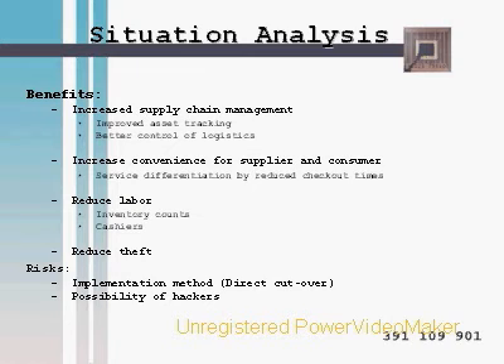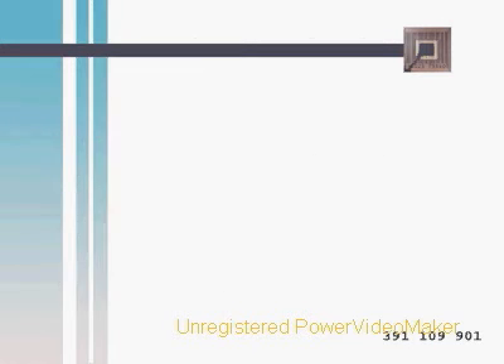The main risks involved in the implementation of this technology relate to the implementation method. We are using the direct cutover method, which is cost-effective but very risky — if things go wrong, we will have to redo everything. Another risk is the possibility of hackers, who could attempt to override EPC codes to another product and affect changes in price.